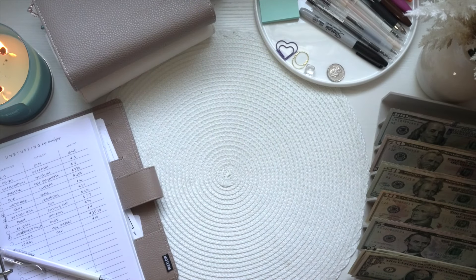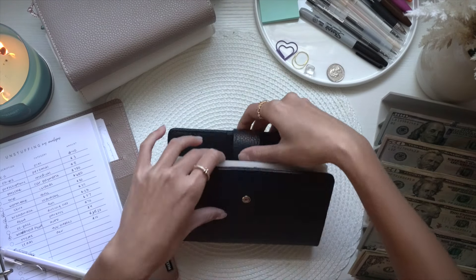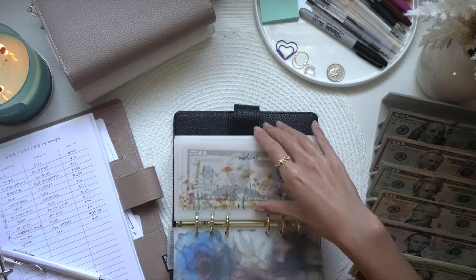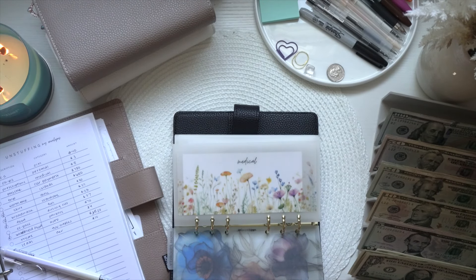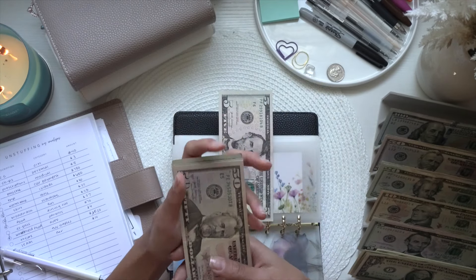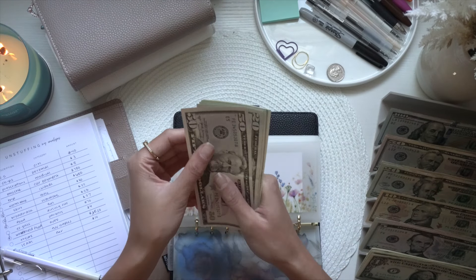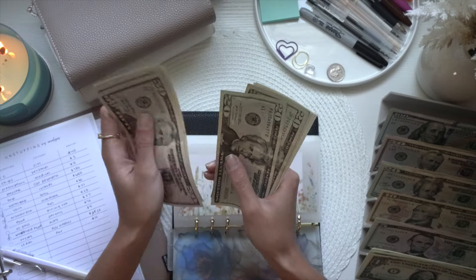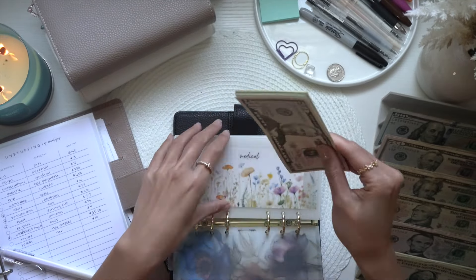Now we're jumping into my high priority binder. The only unstuffed envelope is medical, because I went to urgent care and was prescribed steroids for my ear — I have Eustachian ear dysfunction from allergies, so I got a prescription for that which was only five dollars. After taking out five, medical still has $179.